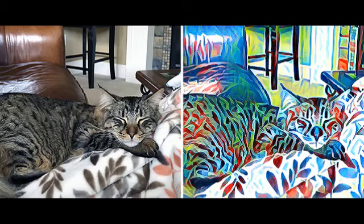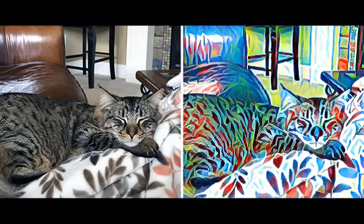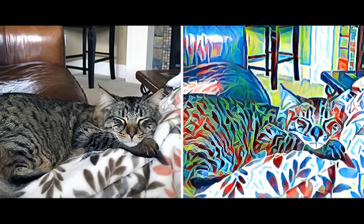Microsoft has released new features for Microsoft PIX, its AI-powered iOS camera app that automatically gives photos stylistic makeovers, making them look like masterpiece paintings, artistic photos, and more.